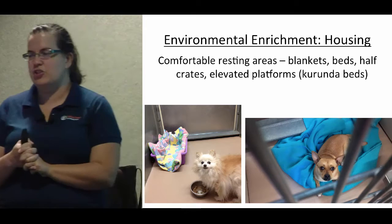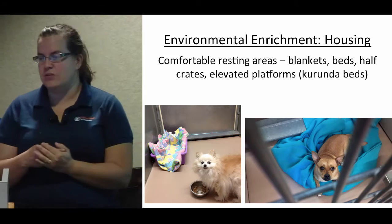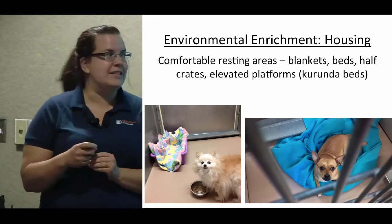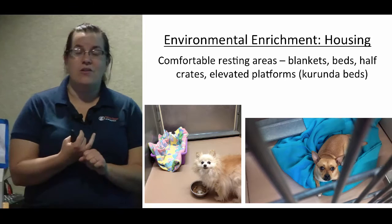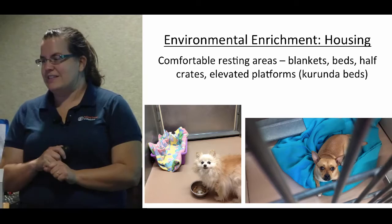We're going to go pretty quickly through environmental enrichment because Kelly talked a lot about this in her stress reduction talk. When we are looking at housing, we want to make sure that everybody has a comfortable resting area — blankets or beds, half crates, elevated platforms. Even a whole crate sometimes, though you can get into trouble with the whole crate if you have a really fearful dog who then won't come out. Everybody has to have some kind of comfy place to rest.